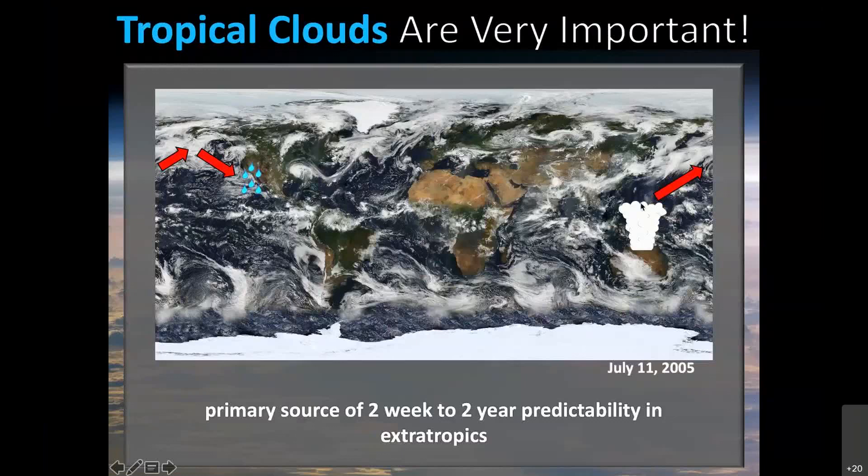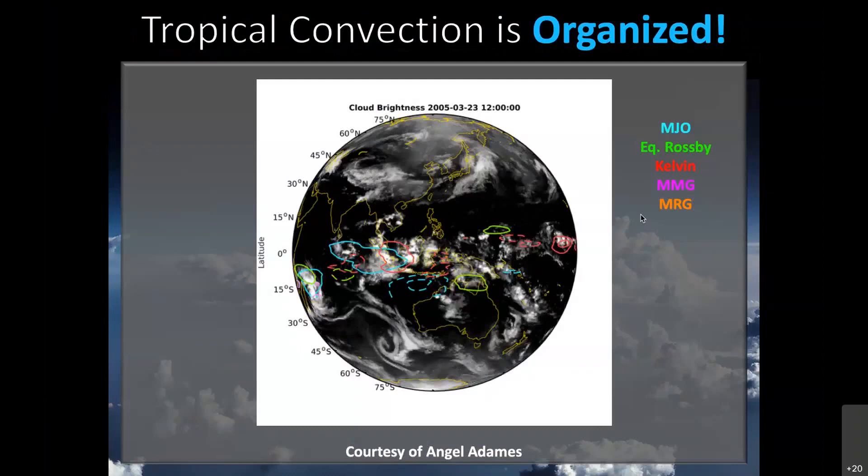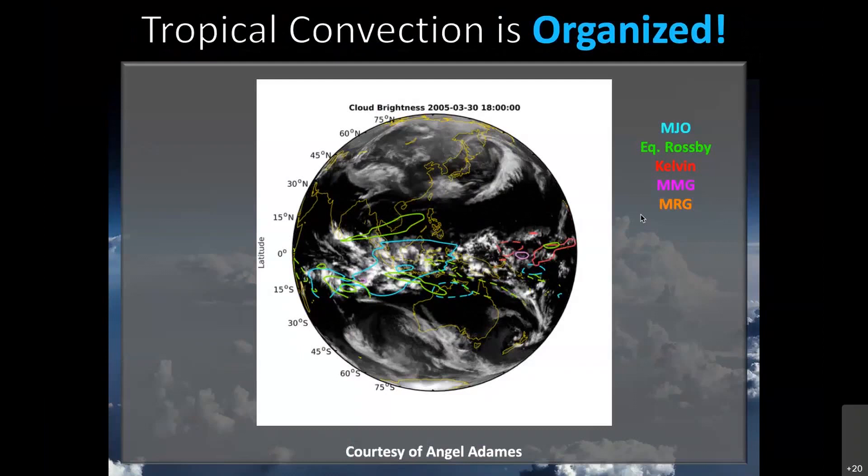Tropical clouds are also very important for climate. They transport heat, moisture, and momentum, and they broker radiative transfer. If you want to understand and model tropical clouds, you need to understand and model the processes that drive their organization.